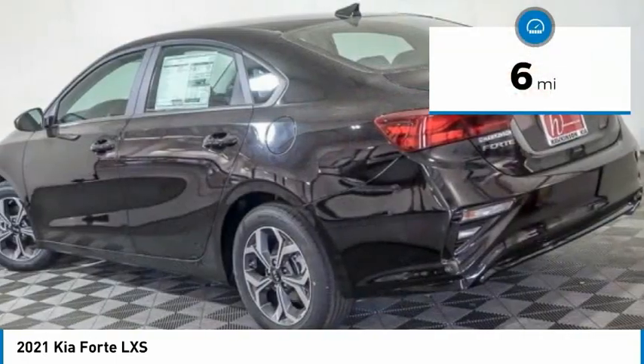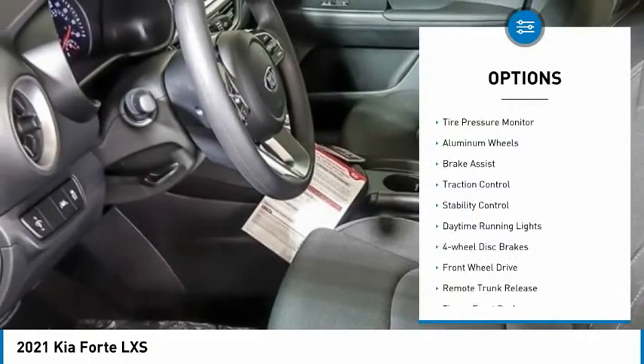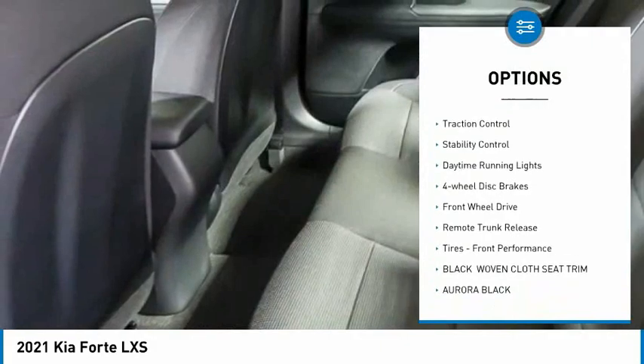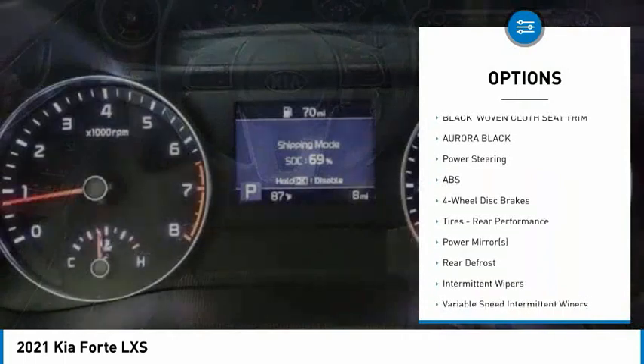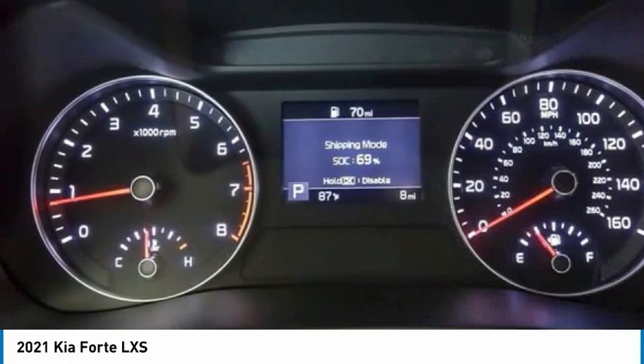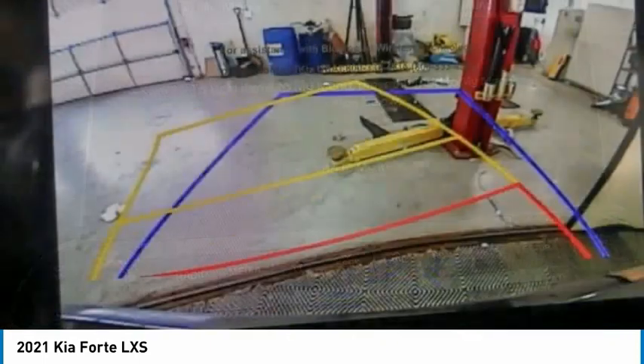This vehicle has less than 100 miles. Here are some of this vehicle's great options: tire pressure monitor, aluminum wheels, brake assist, traction control, stability control, daytime running lights, four-wheel disc brakes, FWD, remote trunk release, and front performance tires.